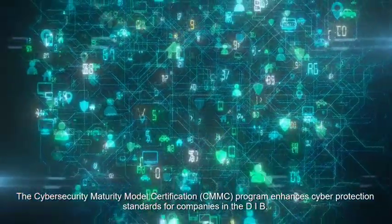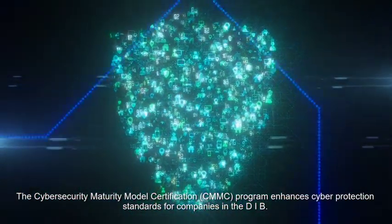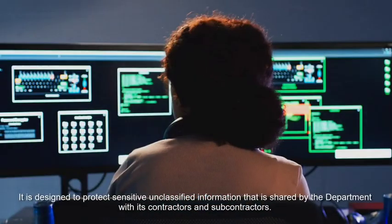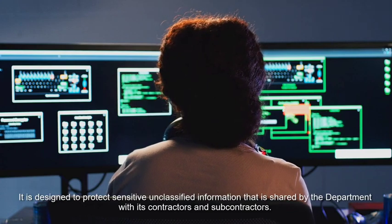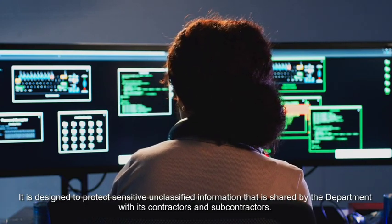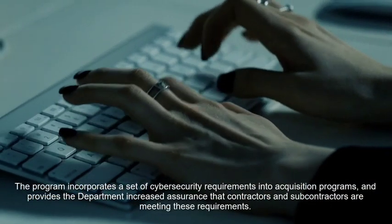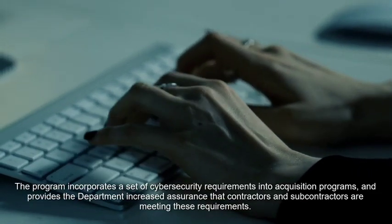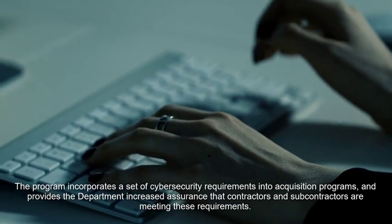The Cybersecurity Maturity Model Certification program enhances cyber protection standards for companies in the DIB. It is designed to protect sensitive and classified information that is shared by the department with its contractors and subcontractors. The program incorporates a set of cybersecurity requirements into acquisition programs and provides the department increased assurance that contractors and subcontractors are meeting these requirements.